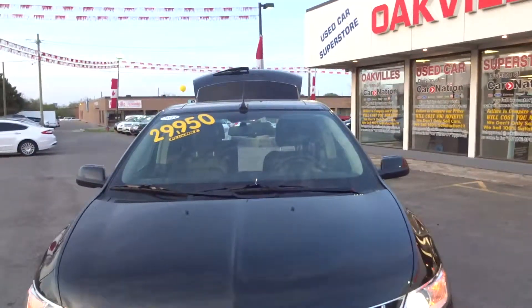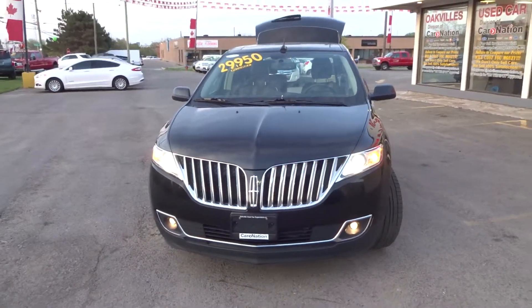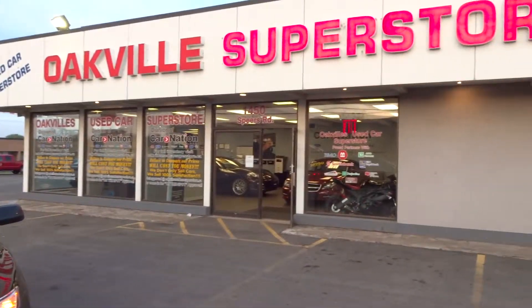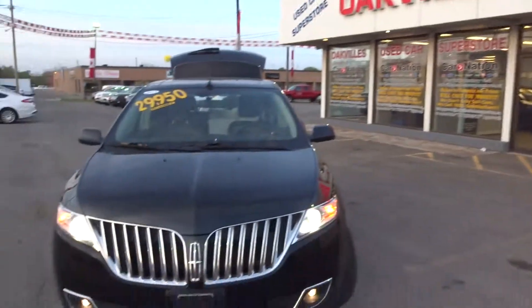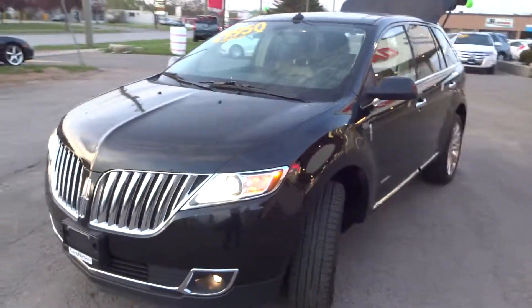Alright guys, thanks for watching. Please give us a call at 905-847-3822 for more information, or just come on down to 1450 Spears Road in Oakville, Ontario, and come give yourself a good look at this MKX. Thanks so much for watching — talk to you later.